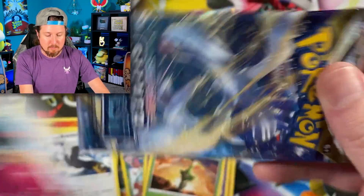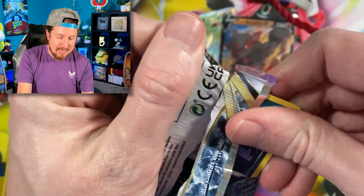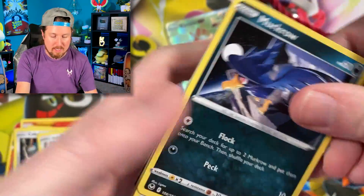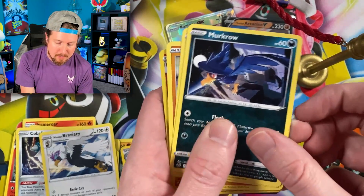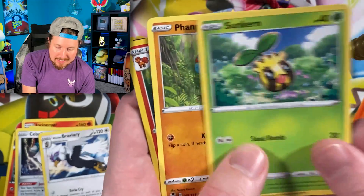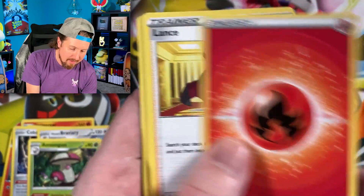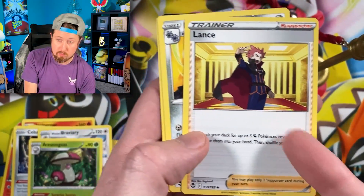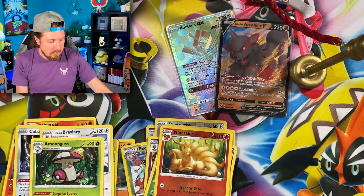Going into the next Silver Tempest booster pack — we have a total of 10 to open up in today's Pokemon video. We got Murkrow — it's a bird, and it'd be rude to tell a bird to just sit there and not spread its wings. Fly away, bird. Vullaby, Baltoy, Sunkern, and Amoonguss for that rare. Fire energy, the code card right there.